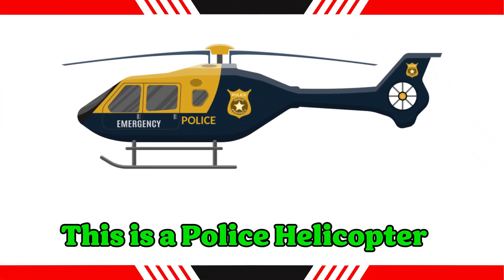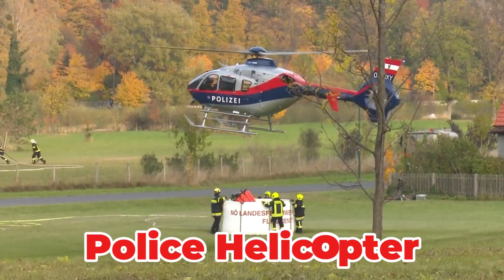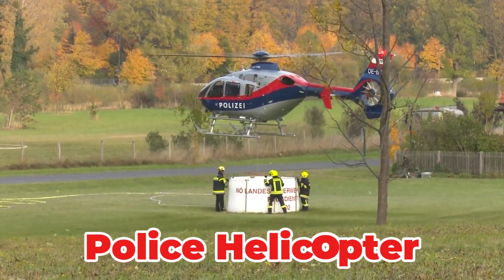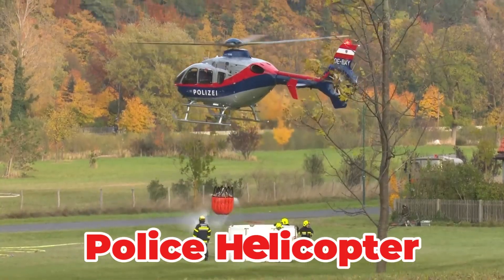This is a police helicopter. A law enforcement asset used for aerial observation, tracking suspects and coordinating ground units. Equipped with surveillance cameras and spotlights, it provides a crucial eye in the sky during high-speed chases and search operations.